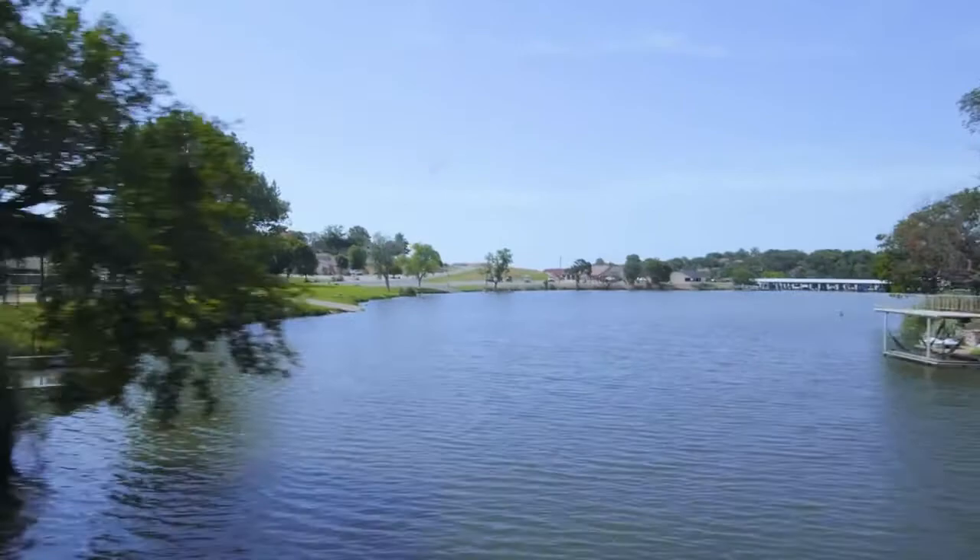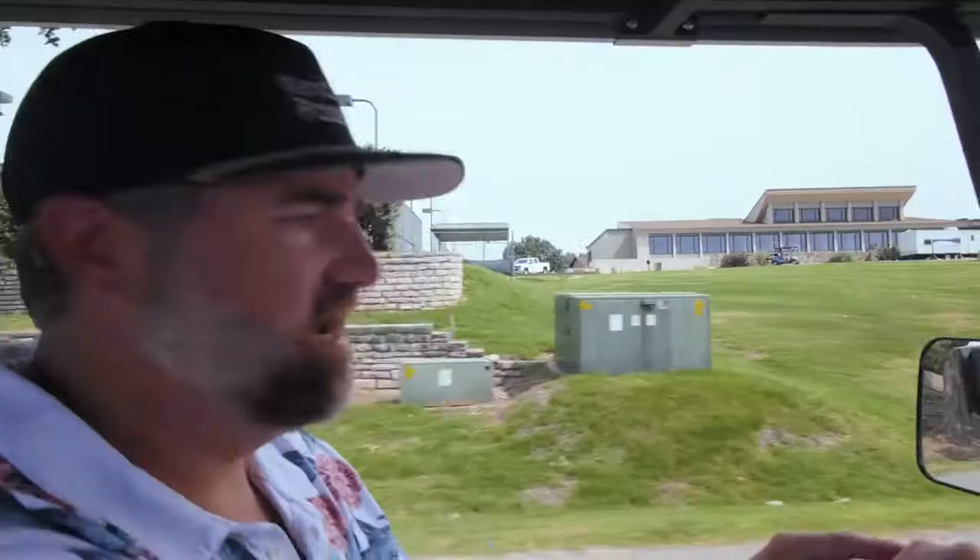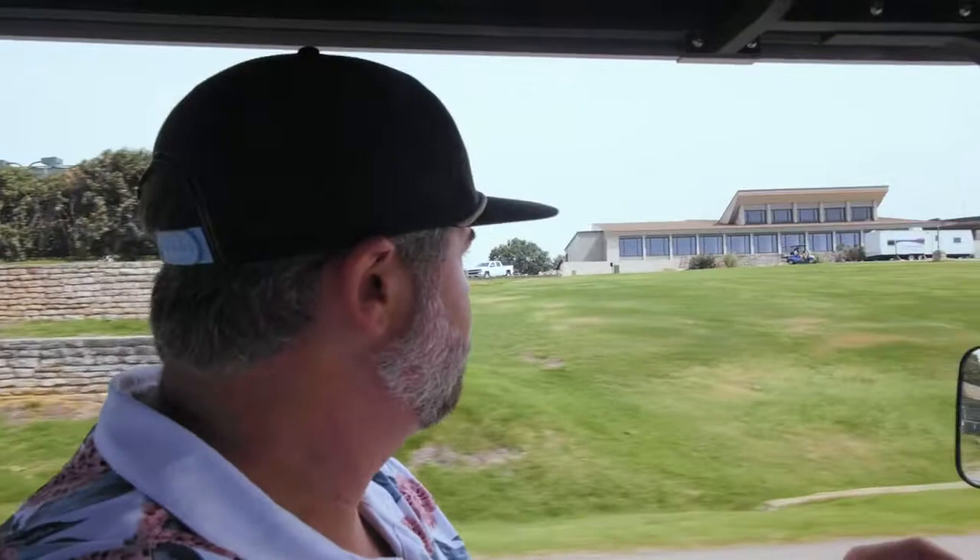We are pulling up to the clubhouse. It's obviously going through some renovations — those will be done within this year, so we're really excited about that. It's going through a couple million dollars of renovations.